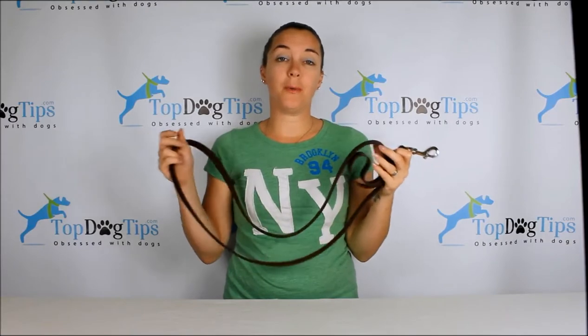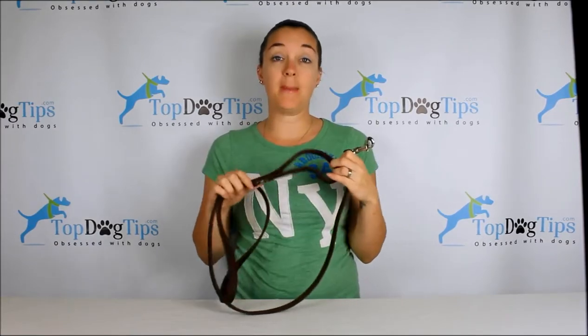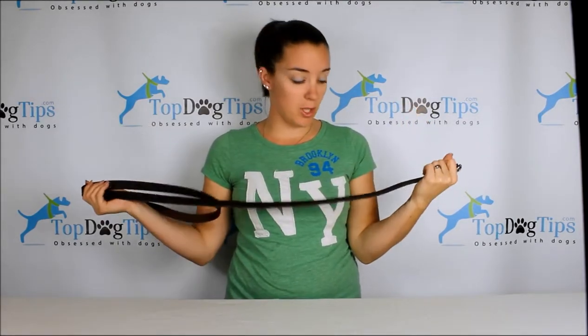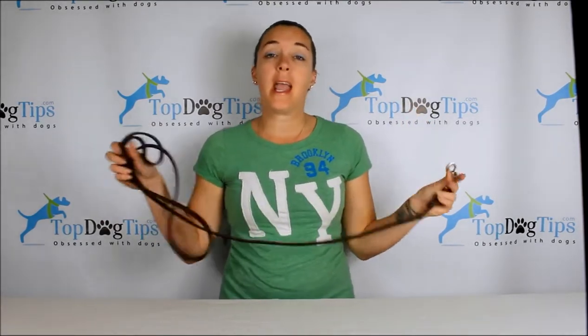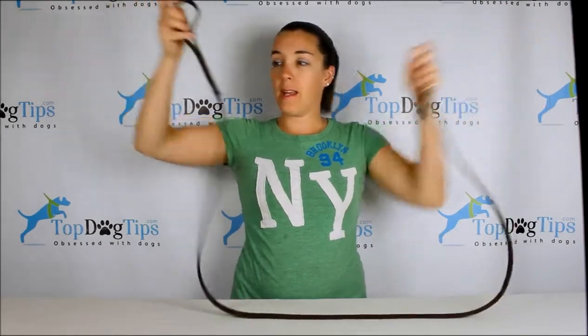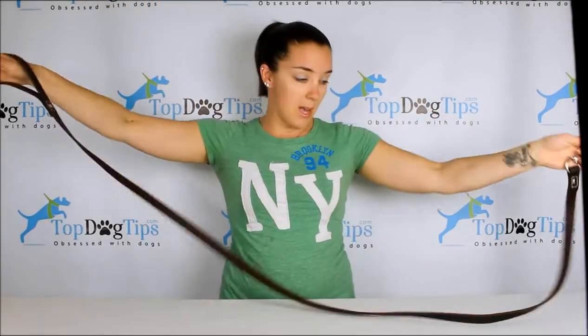Hey guys, welcome back for another great giveaway from Top Dog Tips. My name is Samantha, and today I am proud to show off this 100% latigo leather leash from a company called Leatherbird. This week you guys get the chance to win this — it's six feet long, and you can see that it is a great size for small or large breeds.